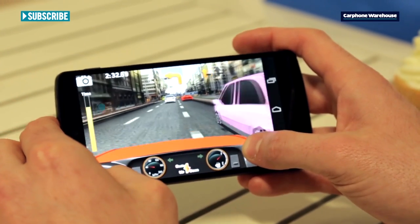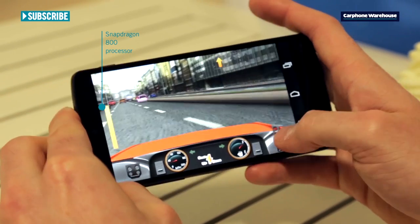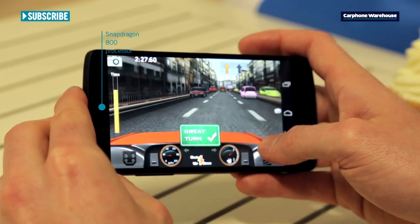Gamers will love the quad-core Snapdragon 800 processor too. It's the fastest and most powerful smartphone chip on the market.